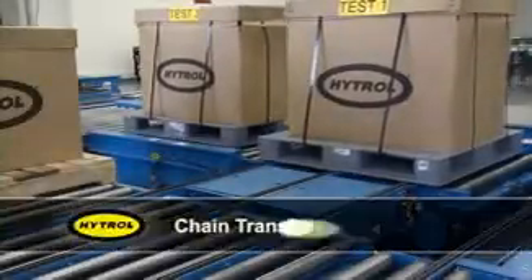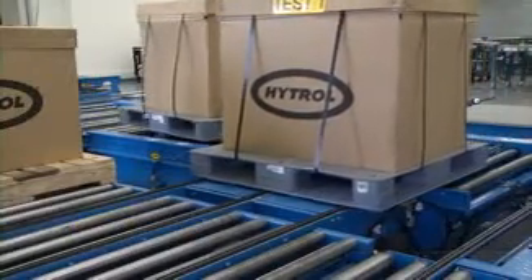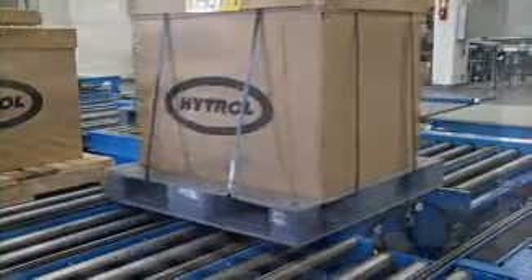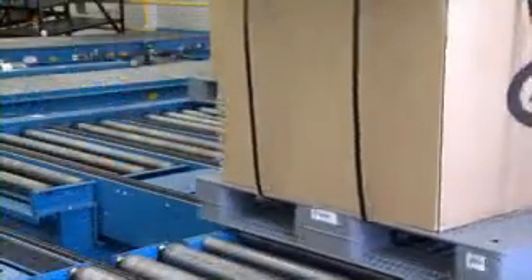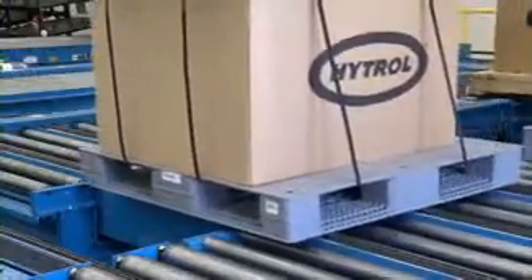Hytrol produces a line of chain transfers. Available in multiple strand configurations, these transfers feature pneumatic lift using airbags with linkage. These conveyors can be used to resolve most any transition gap issue and to connect parallel lines of conveyors.